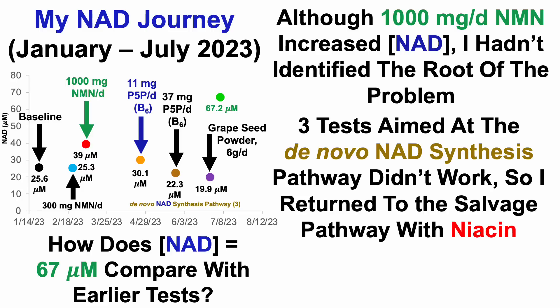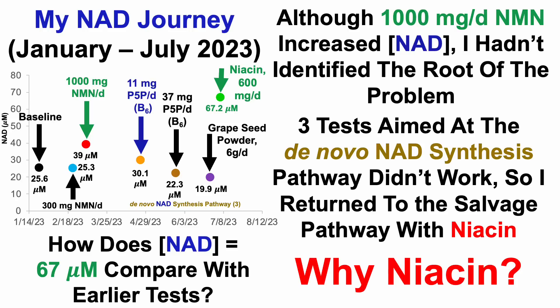I returned to the salvage pathway because I wanted to move away from the de novo pathway, since that didn't work, and I wanted to see actual improvement. Knowing that NMN improved my data, I wanted to try niacin to see how it would react. Using niacin, I got my highest reading yet of 67 micromolar.